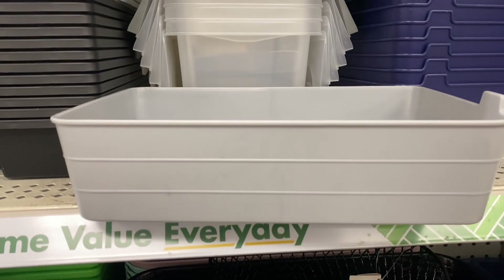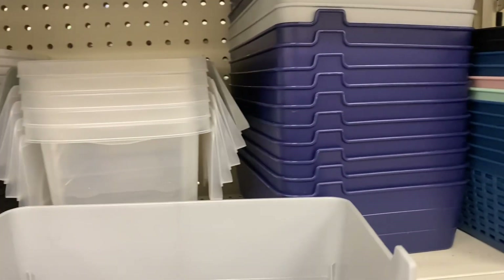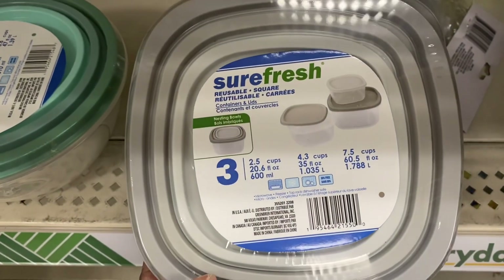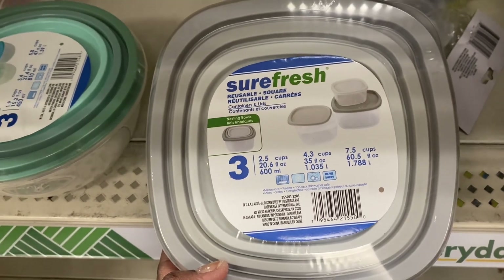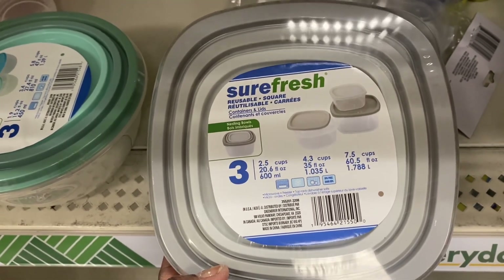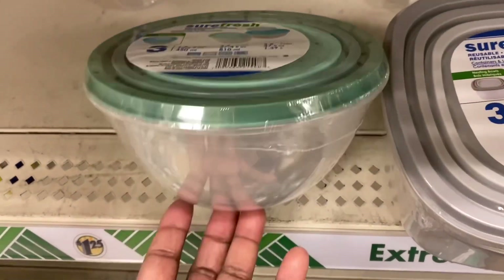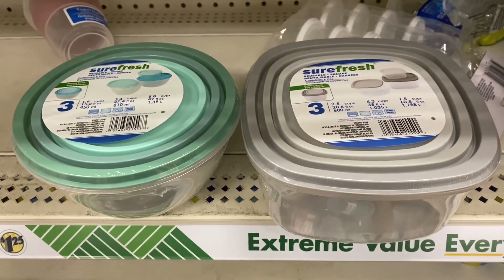We are finding a lot of new containers. Look at this gray one — it's a nice size with a little tip. They also have it in blue, white, and black. These are short, fresh, reusable square containers with lids. You get three — 20.6 fluid ounces, and 35 fluid ounces is 60.5. They also have it in the circle shape. Definitely a great buy: three containers for $1.25.